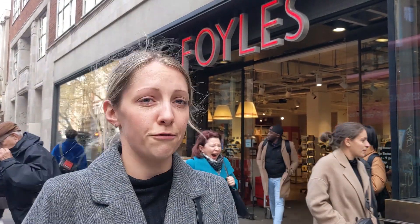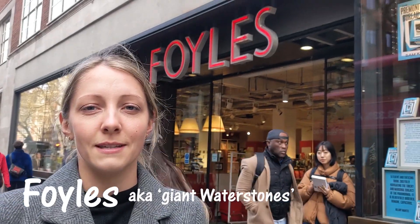So the last one we didn't realise is specifically travel books, and the next one is Foyles, which is like five stories tall.